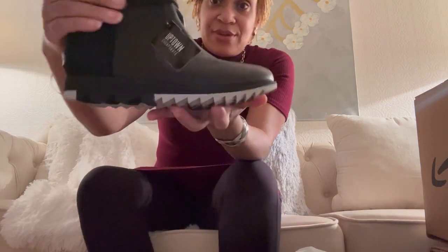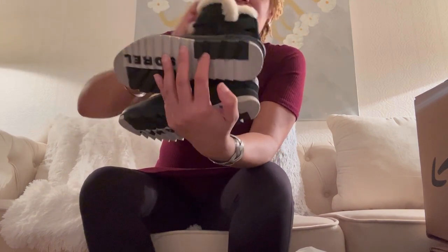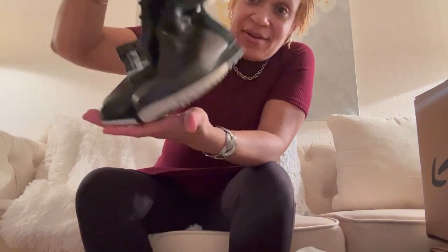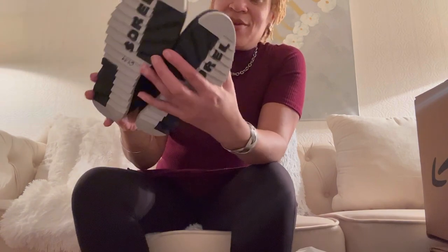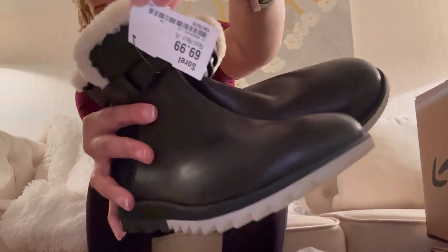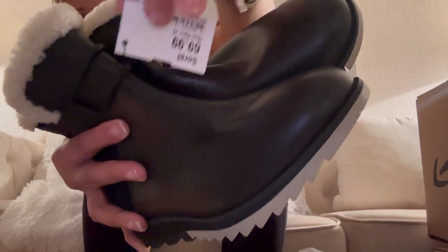Those two bags are going to make me enough money. I already did a reel on Instagram, so I'll show the stuff I got from Uptown Cheapskate first. I got these nice Sorel boots — look at them. They have the sherpa lining. The regular price was $69.99. Anything with a clearance stamp on it — in any color — you could put in the bag. Today was a semi-annual fill-the-bag event.